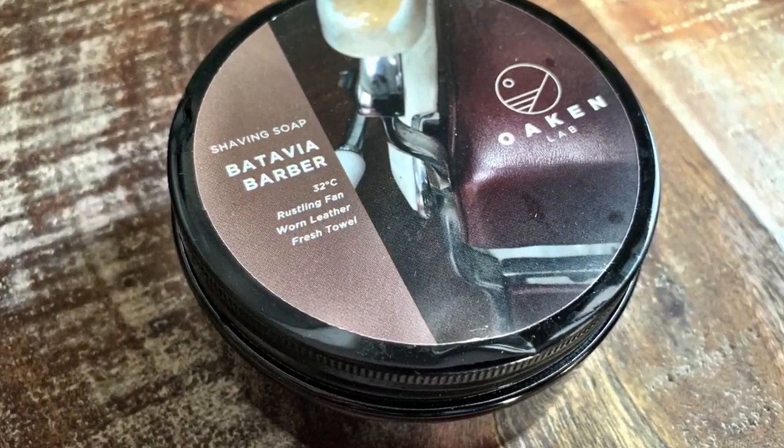Fourth on the list, we have Oaken Lab Batavia Barber. Batavia Barber is an artisan based in Indonesia, relatively new to the scene, but really putting out an excellent product with great packaging and labels, making for an all-around great experience. The label description does a great job painting a picture of the inspiration — rustling fan, worn leather, fresh towel. The actual notes include citrus, musk, and powder. When using this one, I picture myself sitting in a worn leather barbershop chair with a fan blowing, no AC, door open, a breeze coming in every now and then, maybe an old fan oscillating inside the store, and some great Motown tunes playing on the radio in the background. I do think this barbershop scent could be all year round, but it really shines in the summer.